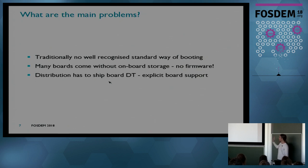There are three problems. Traditionally, there are no well-recognized standard ways of booting an ARM board, especially on 32-bit. Second, many boards come without on-board storage, which is really annoying — by definition there's no firmware on the board. Third, with the current model of how we support these things, the distribution has to ship the board's Device Tree, so the distribution has to explicitly support this board somehow.